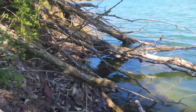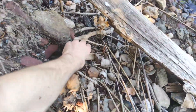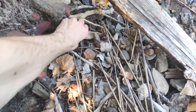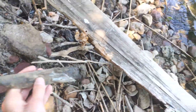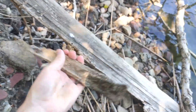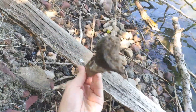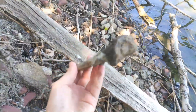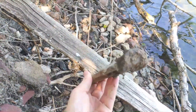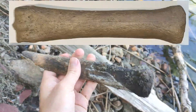We have our next bone fragment. Let's see — I think this is a piece of horse cannon bone. Yeah, I think this is a partial horse cannon bone.